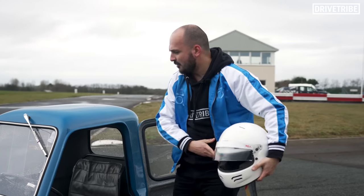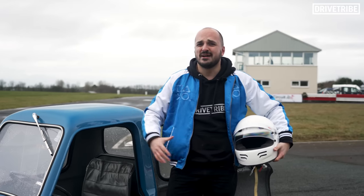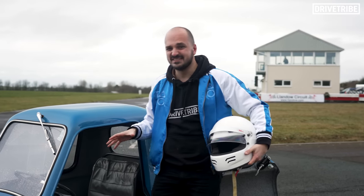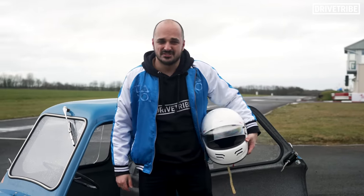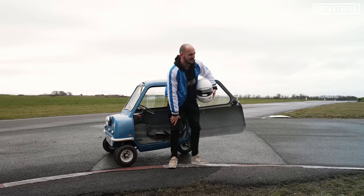So that's what a P50 is like on track. But to bring things back to reality, I wonder what one of these is actually like to own. The owner's in the canteen, so let's go for a Tango and some Maltesers and have a chat.